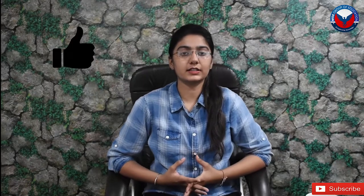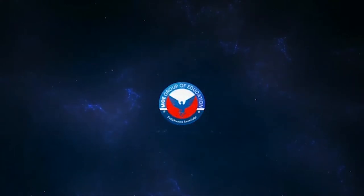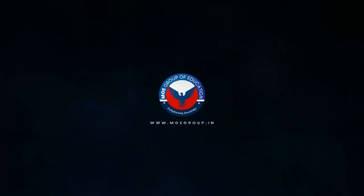So this is the basic list of all the things that you require while travelling for abroad education. Thank you for watching this video. If you like this, please like, share and subscribe to our channel, and press the bell button for other notifications. Thank you.